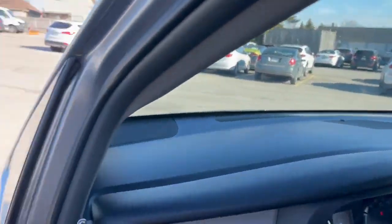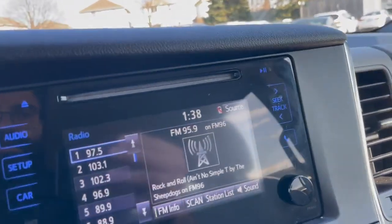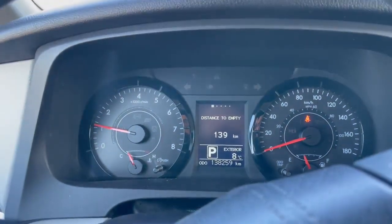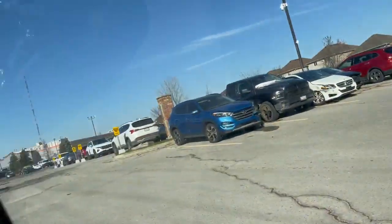Again, a very clean vehicle. You do have a touch screen display here as well. Only 138,000 kilometers, so there's a lot of good driving left in this vehicle.